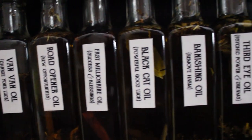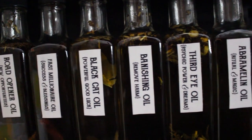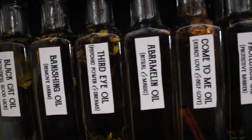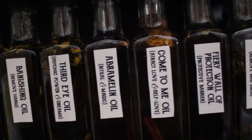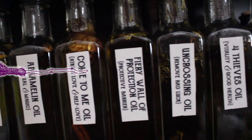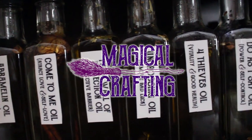Hello my darlings and welcome to my spell oil series. Today I am going to share my recipe for black cat oil. This spell oil is used to change your luck, bring luck in gambling, and break curses and hexes. Let's do some magical crafting.